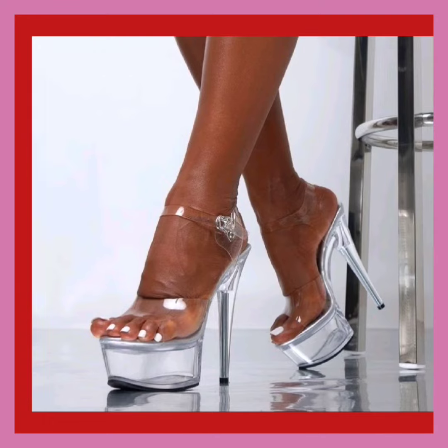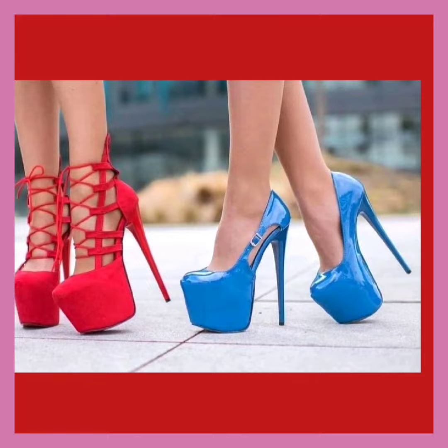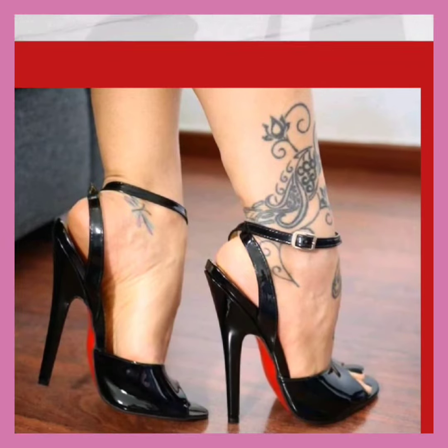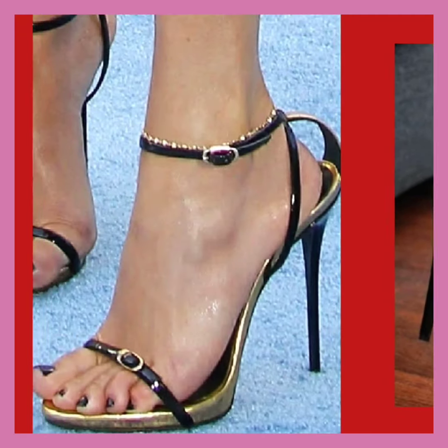As you see, this transparent one looks really amazing. And these are two heels — different designs and different colors. As you see, this one is also a really unique type of design — a little bit of a boot-type design.